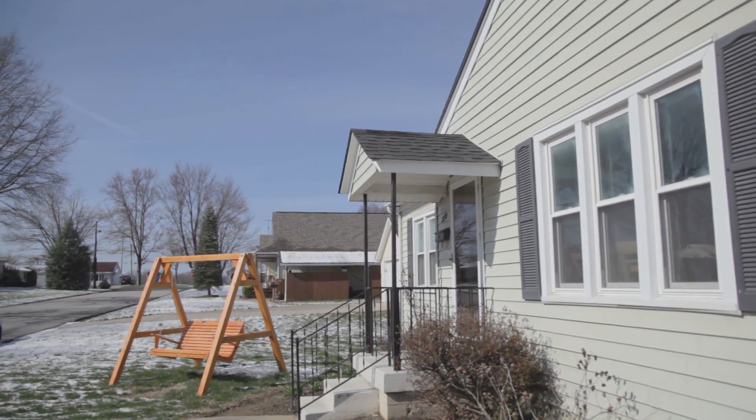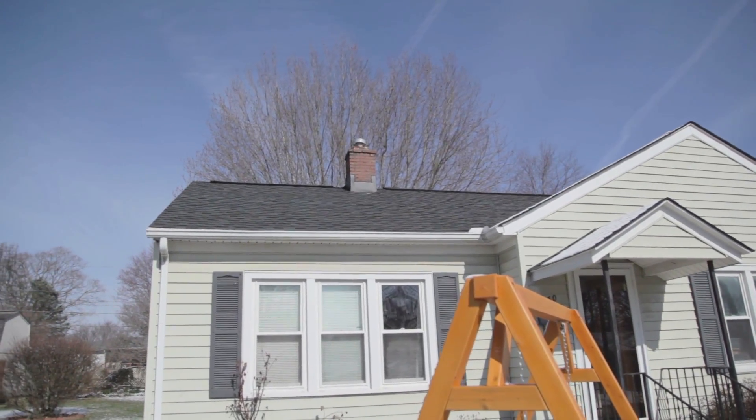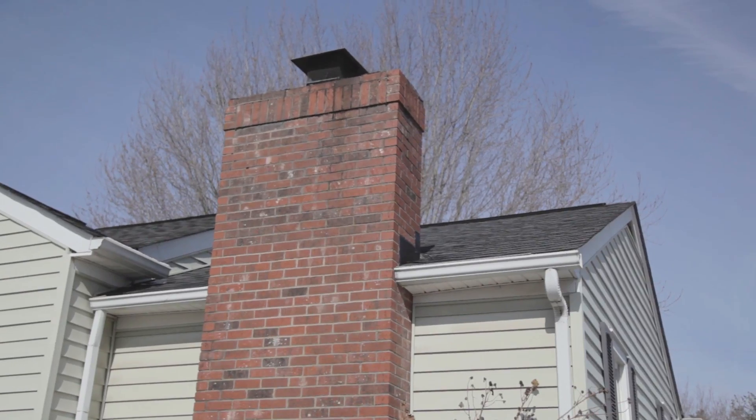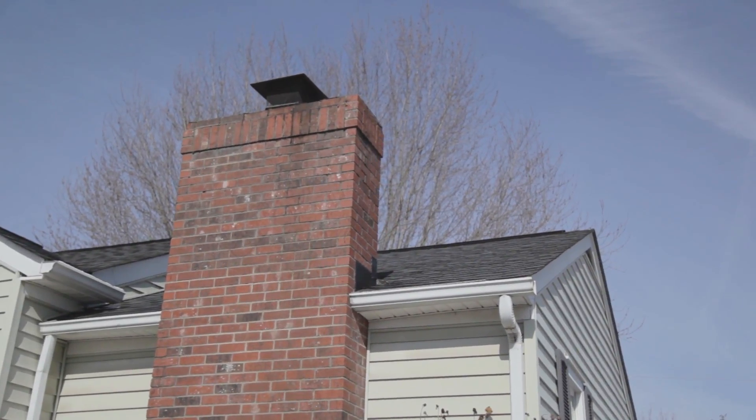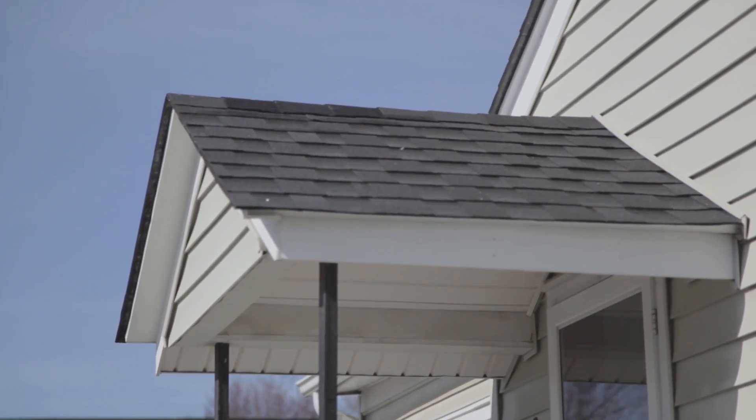She went with a dimensional roof, which has a little more life to it and great color blends. There's a lifetime warranty on the shingles and the labor, which is great, and it's transferable if she ever decides to sell the home — that's something she can add to her contract. It is a great selling point; when people buy a home they look at the roof, the windows, certain things. Having the roof done already is going to bring up the value of her home.